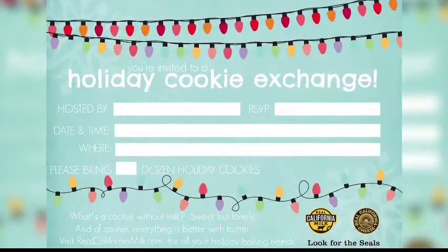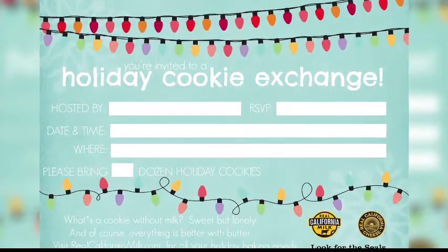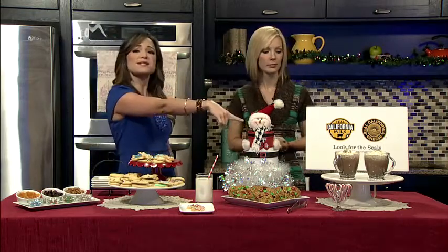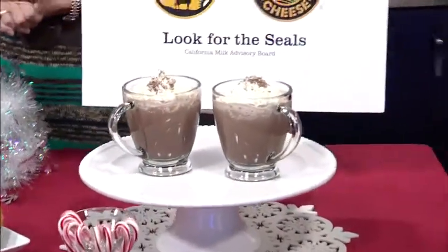Now that the recipes are covered, let's talk a little bit about hosting that cookie exchange. You want to make sure you're sending your invites out as early as possible — it's a busy time, so your guests need notice to have time to prepare those cookies. Ask them to bring at least two to three dozen cookies so there's enough for everyone to enjoy at the party or take home. Milk and cookies are a natural pair!